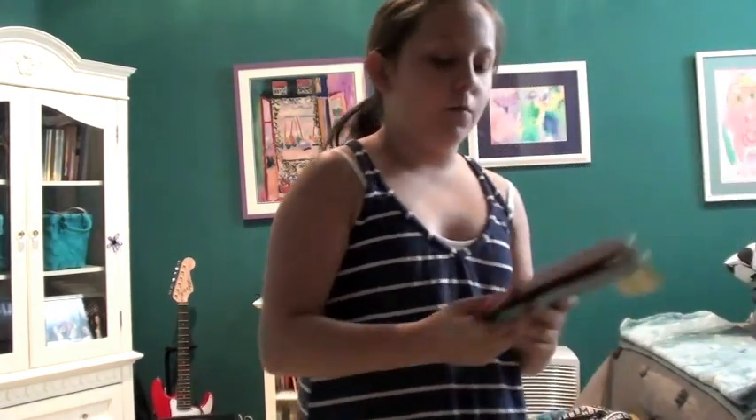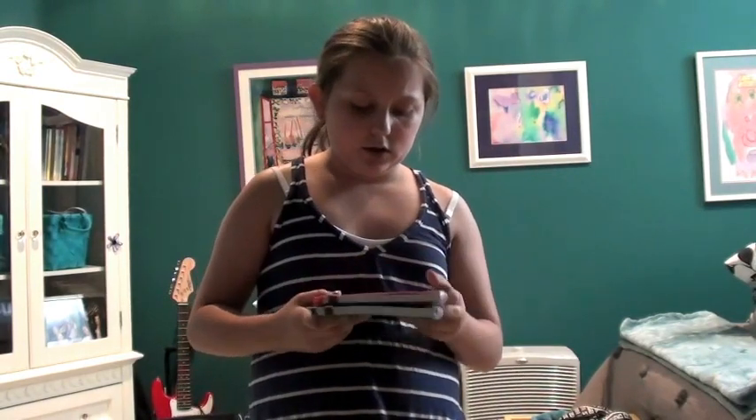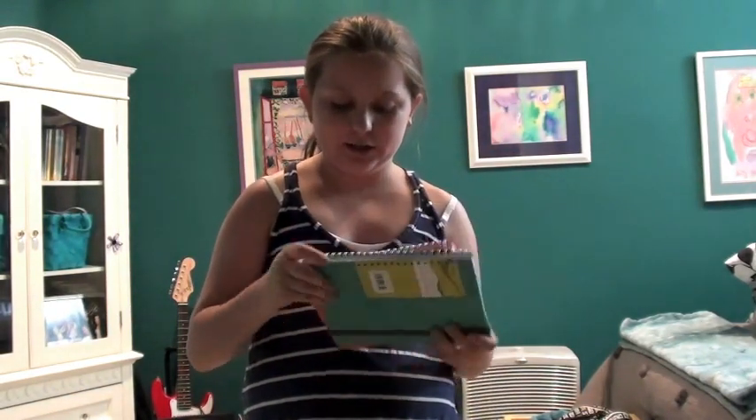I hope you guys enjoyed this haul. How I'm going to pick what color you get: in your comment, also write if you have a color preference. Whoever I pick first that said they want the blue one will get the blue one, and the second person will get the other. I'm going to pick them using random.org. You will have one week from today to enter. Talk to you guys later, bye!